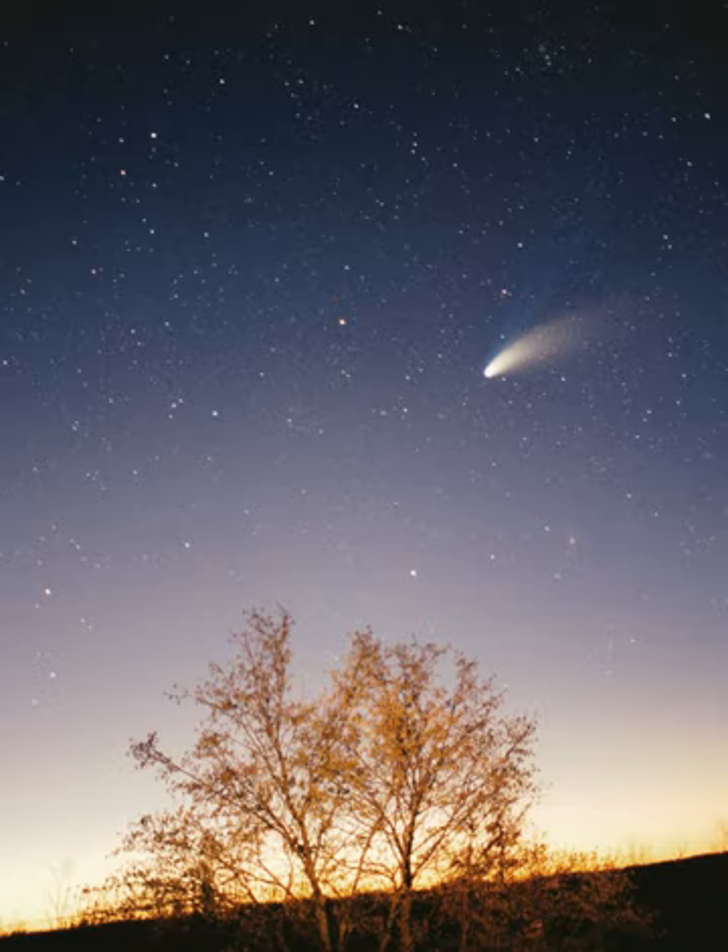The heliosheath is thought to look and behave much like a comet's tail, extending outward for a further 40 AU on the upwind side but tailing many times that distance downwind. Evidence from Cassini and Interstellar Boundary Explorer spacecraft has suggested that it is forced into a bubble shape by the constraining action of the interstellar magnetic field. The outer boundary of the heliosphere, the heliopause, is the point at which the solar wind finally terminates and is the beginning of interstellar space. Voyager 1 is reported to have crossed the heliopause in August 2012.